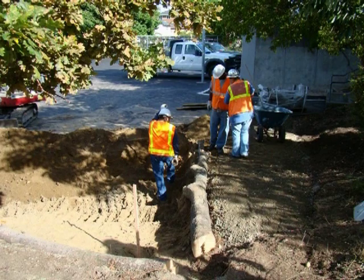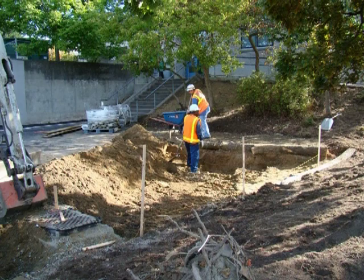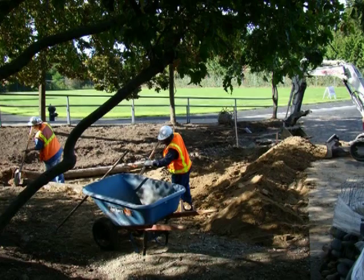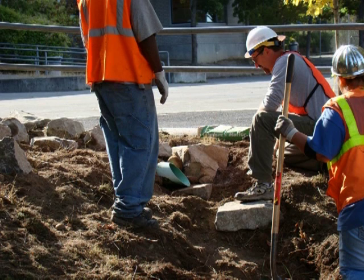Rain gardens can be designed in many shapes and sizes to fit the application. The bottom of the rain garden requires a soil mix for drainage. There is a ponding depth to be calculated and an overflow that will spread water out in a sheet instead of a channel, preventing water erosion.